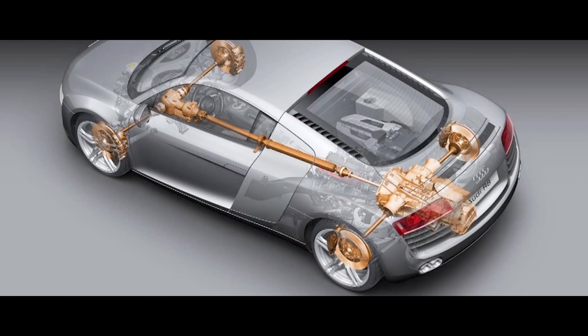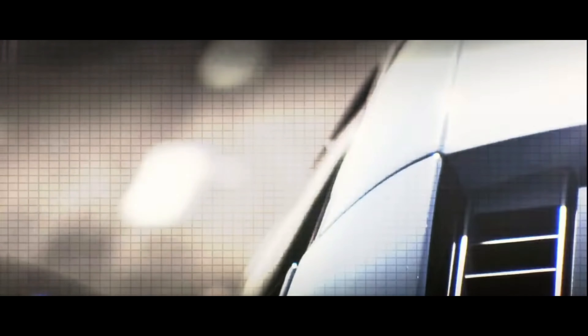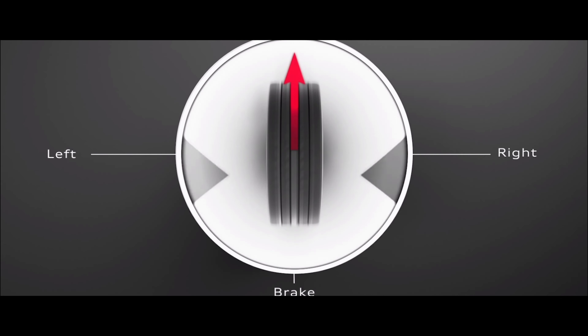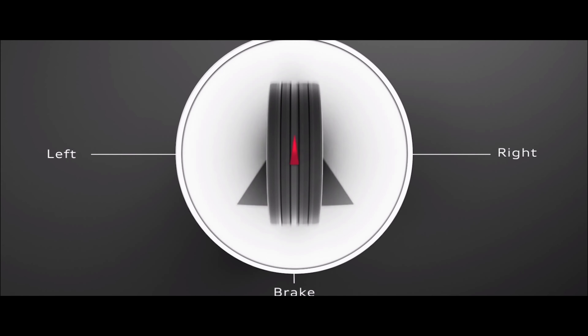Comprising both mechanical and electronic components, the Quattro system employs differential locking mechanisms and electronic control systems. This enables rapid adaptation to varying driving conditions, ensuring power is directed precisely where it's needed most to maximize performance and stability.